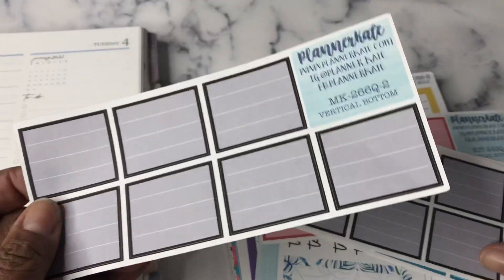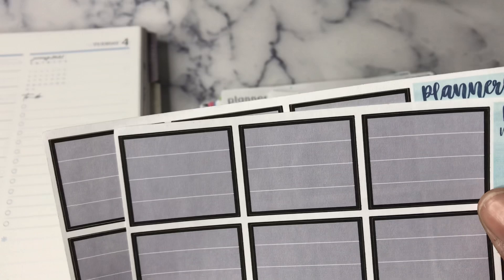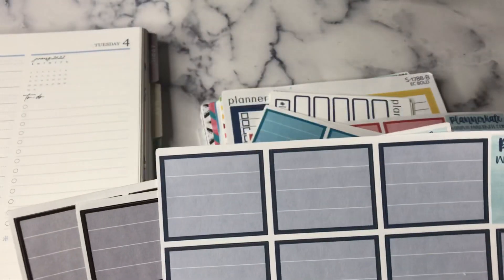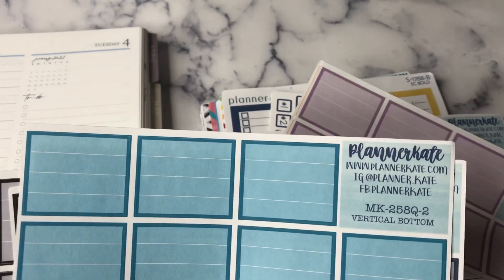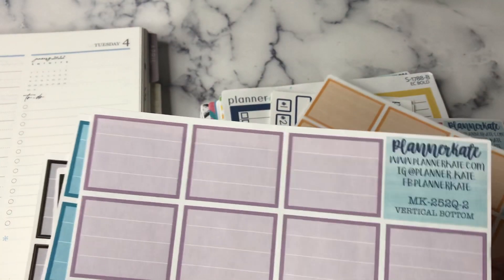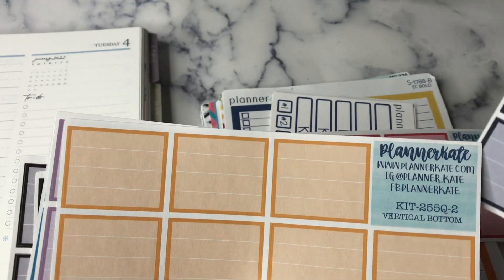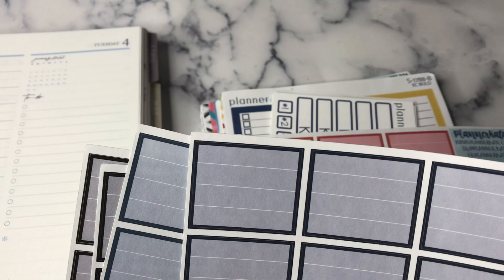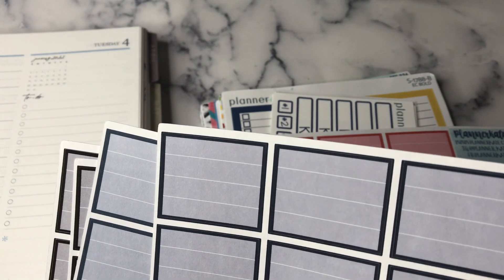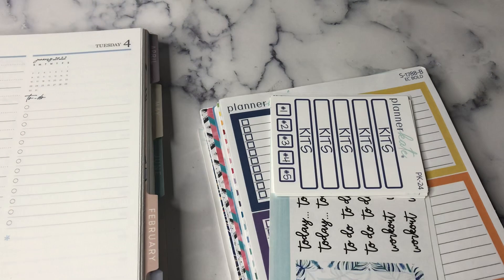So I got these to-do top three stickers. I got two in black, one in navy blue, one in teal, one in purple, one in orange, and maybe this one is more of a navy blue — and then a red. So I got those.